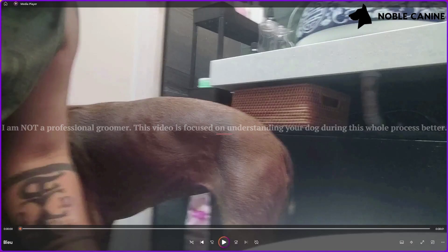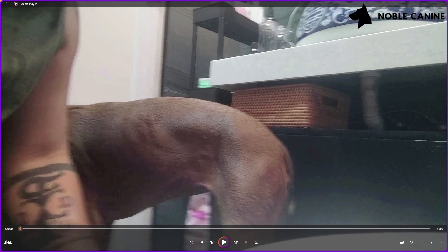Hi guys, Jay here with another video on understanding your dog. Today we're going to be talking about showering your dog and how to make it a positive experience for not only you but your dog as well. Hopefully this video will help some of you get through the difficulties that you face in grooming or showering your dog.